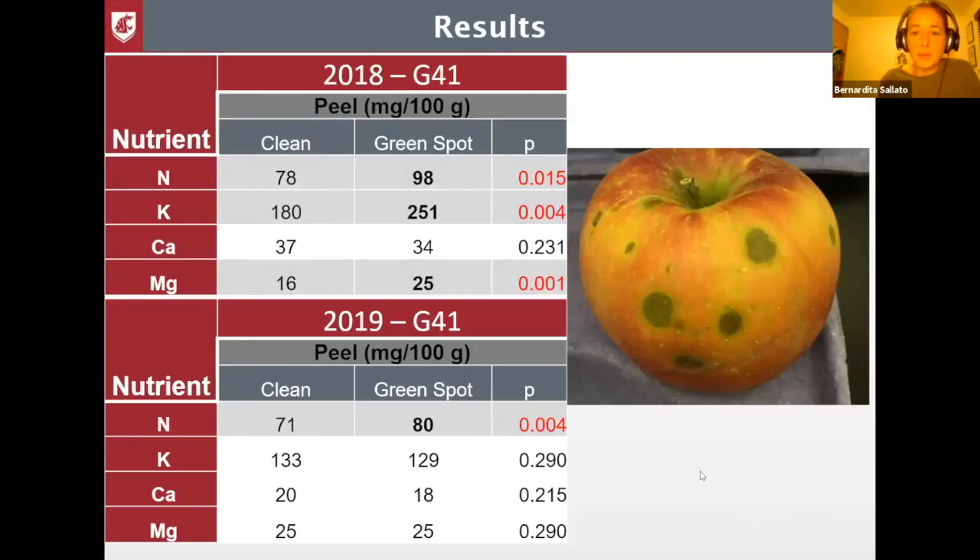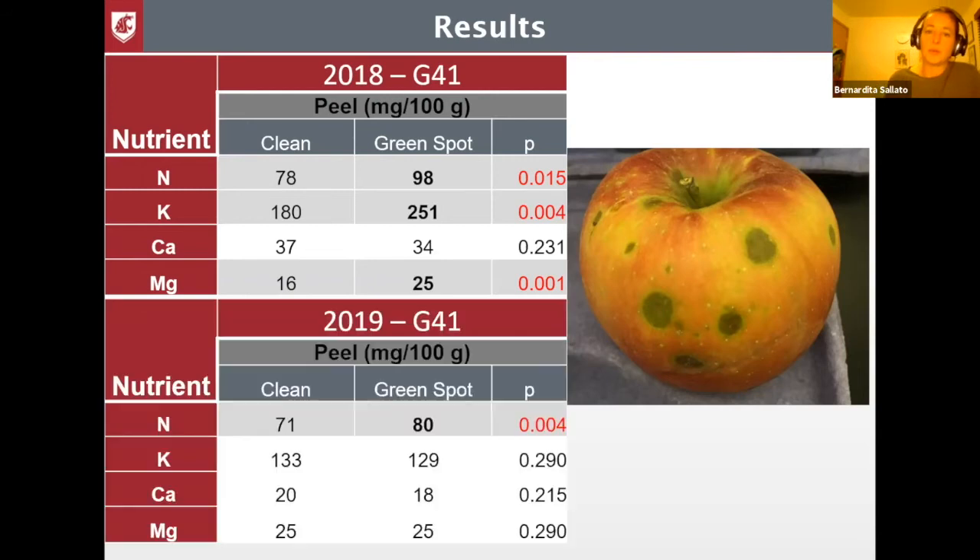I know these are maybe too many tables, but this is the best way to show because this is in relation to the balance between calcium and other nutrients. In 2018 for G41, we observed in the peel that all the green spot apples had higher levels of nitrogen, potassium, and magnesium — and those were statistically significant differences between the clean or healthy apple and the green spot. In 2019, the same G41 in the peel showed that potassium, calcium, and magnesium were not different, but nitrogen was significantly different again with higher levels in the green spot apple.